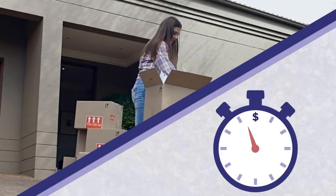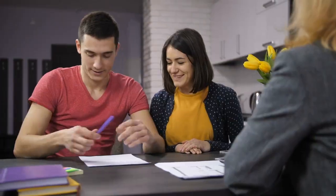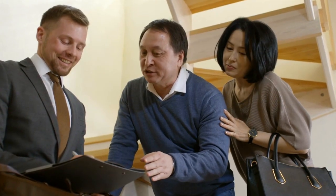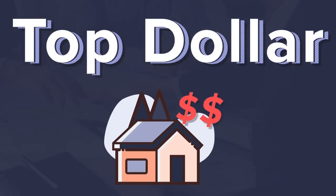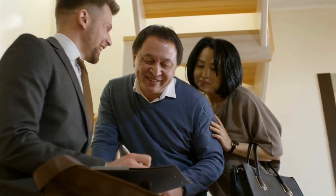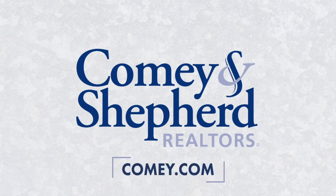Selling your home quickly for the most money has never been easier. With historically low interest rates, now is the time. The knowledgeable agents at Comey and Shepherd Realtors are helping sellers just like you get offers over their asking price. They will understand your goals, answer your questions, and get you top dollar for your home. Put the full power of virtual home selling to work for you when you turn to the professionals at Comey and Shepherd Realtors to market and list your home today.